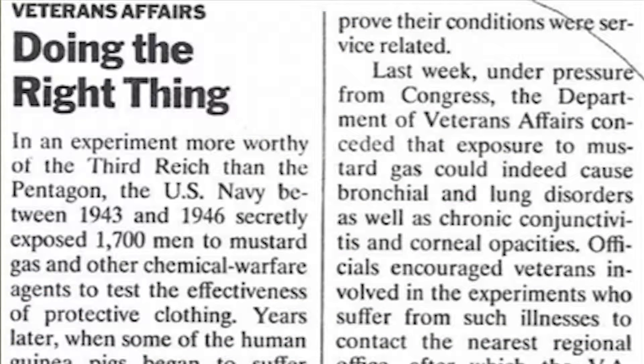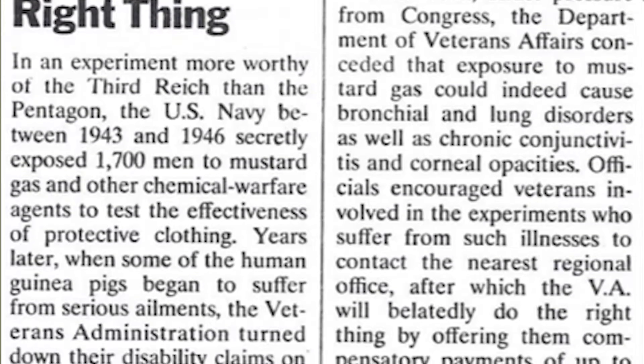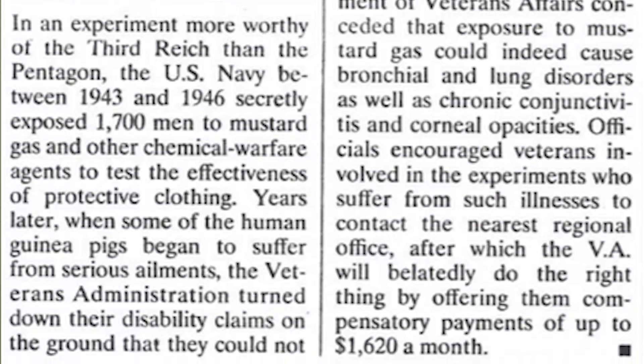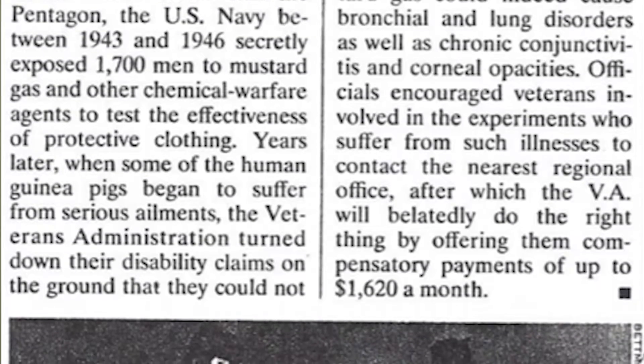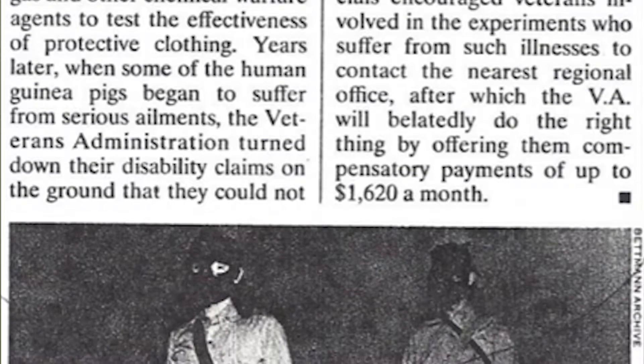When we got back to the camp, they threw mustard gas at us. Mustard gas, of course, was very caustic to the lungs. We lost our first two children, and I think it came from the bomb. There's no way we could prove it, obviously.